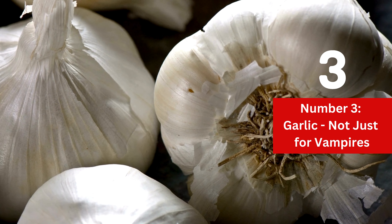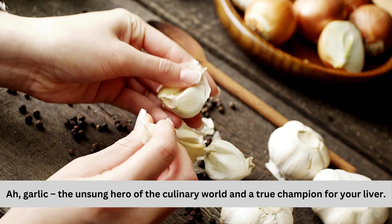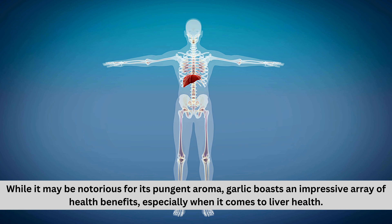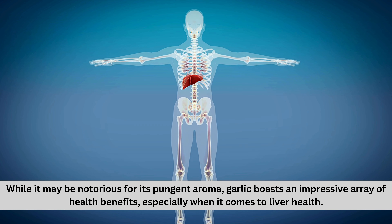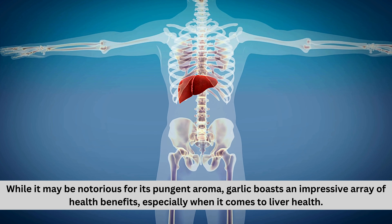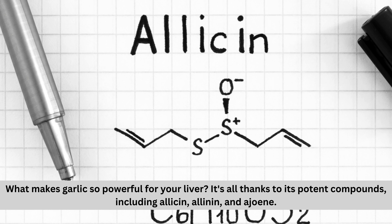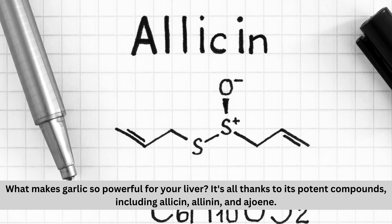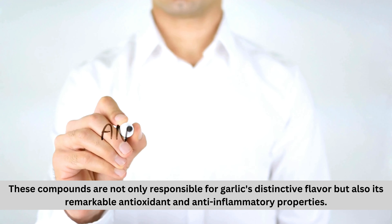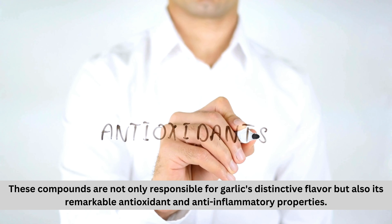Number three: garlic — not just for vampires. Garlic is the unsung hero of the culinary world and a true champion for your liver. While it may be notorious for its pungent aroma, garlic boasts an impressive array of health benefits, especially when it comes to liver health. What makes garlic so powerful for your liver? It's all thanks to its potent compounds including allicin, alanine, and ajoene. These compounds are not only responsible for garlic's distinctive flavor, but also its remarkable antioxidant and anti-inflammatory properties.